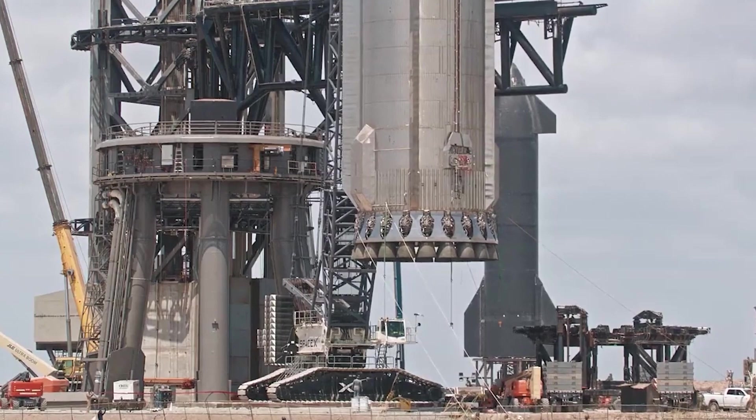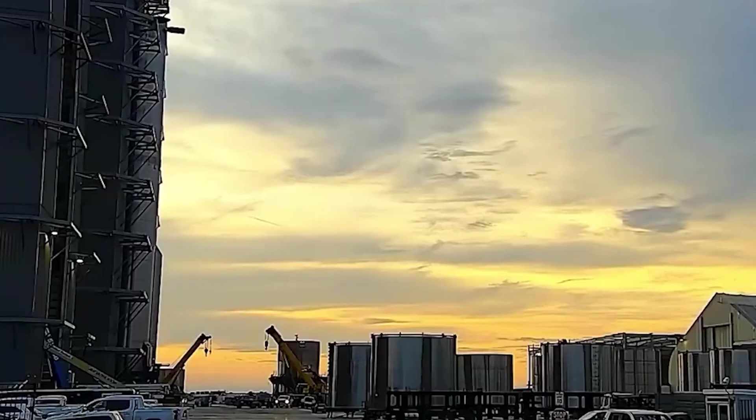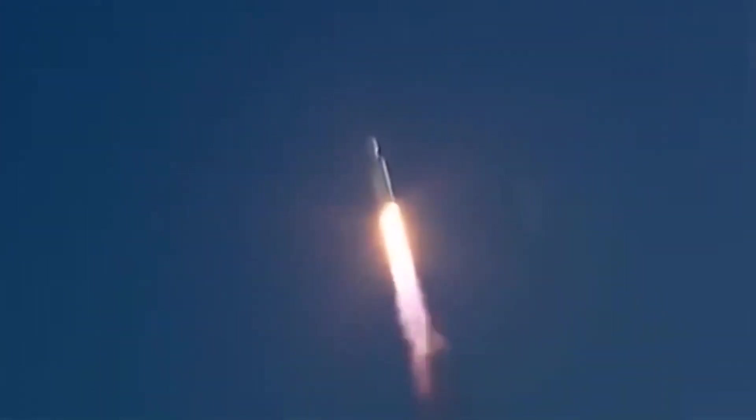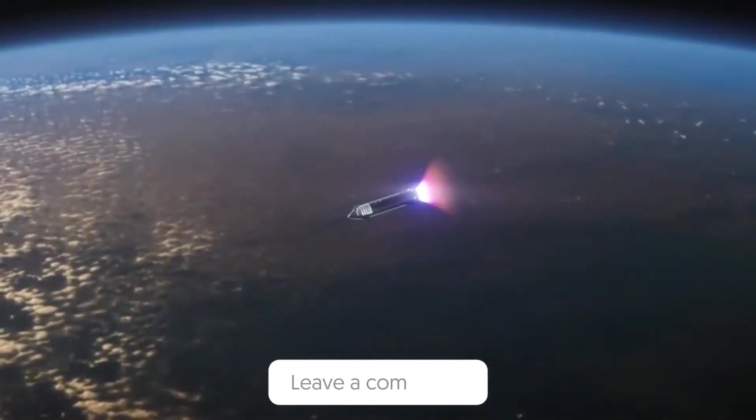If you liked this video, you may also be interested in one that takes you inside SpaceX's newest $7 billion Starship factory. Do you think the Starship needs more boosters for the Artemis mission? Please share your thoughts in the comment section below.